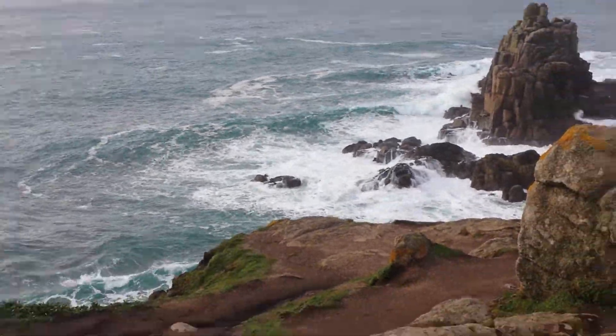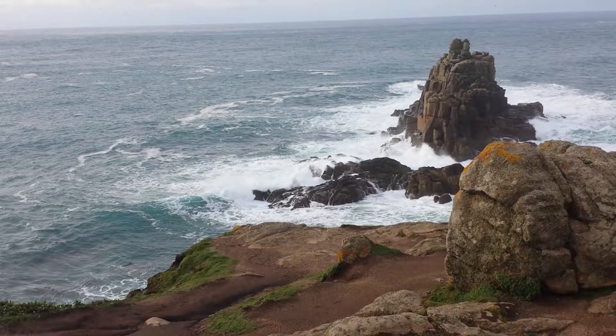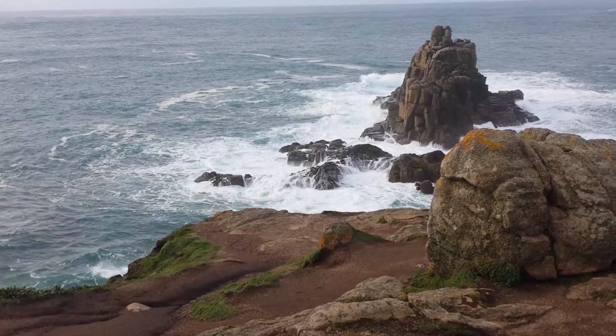When you are somewhere like other parts of Britain — the seaside — they are not as clean as this. The English Channel, especially ports in the English Channel, they're not as clean as here.